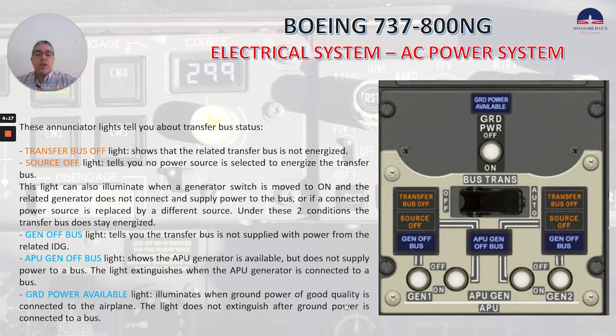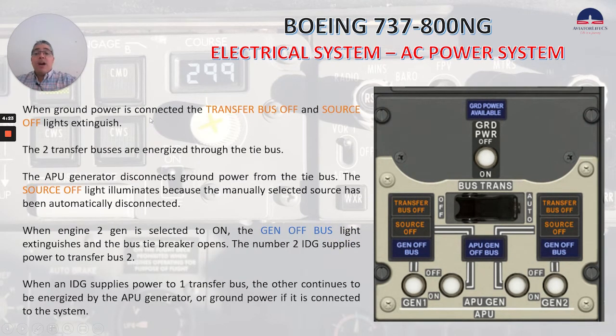When ground power is connected, the transfer bus off and source off lights extinguish. The two transfer buses are energized through the tie bus. The APU generator disconnects ground power from the tie bus. The source off light illuminates because the manually selected source has been automatically disconnected. When engine 2 gen is selected to on, the gen off bus light extinguishes and the bus tiebreaker opens. The number 2 IDG supplies power to transfer bus 2.